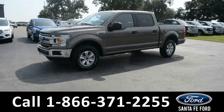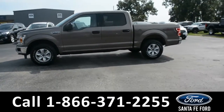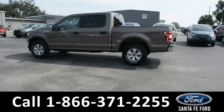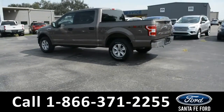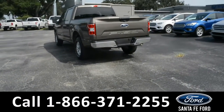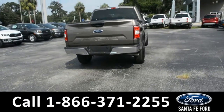This 2019 Ford F-150 XLT has fog lights, alloy wheels, remote keyless entry, solar tinted windows, and a keypad door lock. For more information on this specific vehicle, remember to visit us online at SantaFeFord.com or give us a call at the number below.